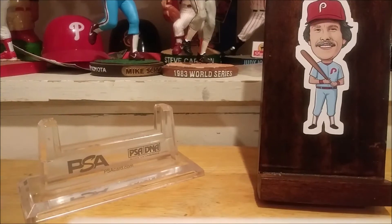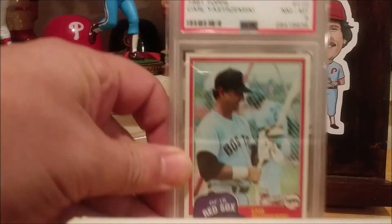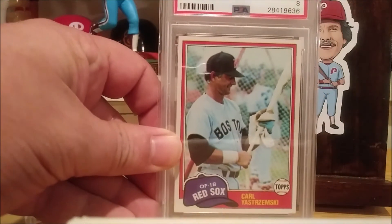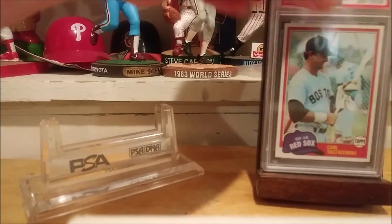I'm going to flip the phone around and give you guys a closer look at two more Yastrzemski Topps cards. And we're back. So first off, showing a closer look at the 81. This year is known for having very thin borders on the front. Squeaky clean looking 81 Topps.